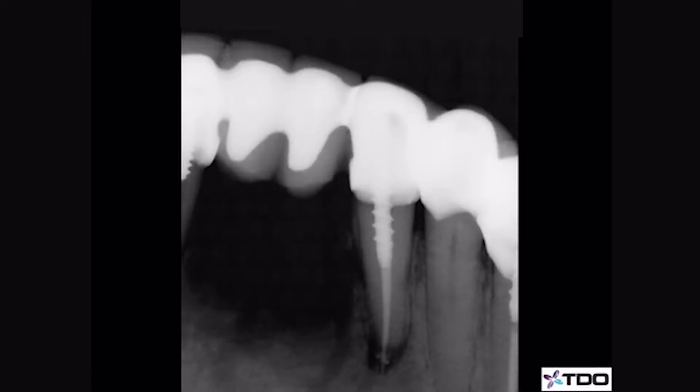This is a root canal done by a general dentist who subsequently placed a post and a long span bridge. Six months later, there is now radiographic evidence of pathology, the patient is uncomfortable, and the dentist sent him to our associate, Dr. Courtney Lindenberg for an apicoectomy.